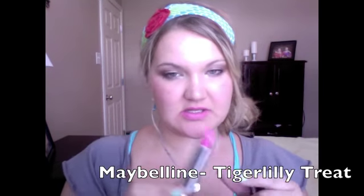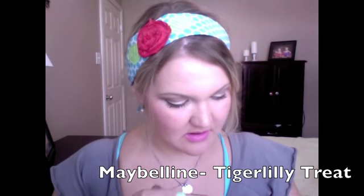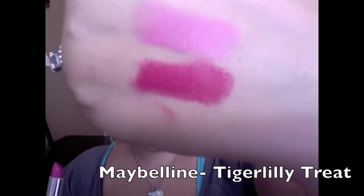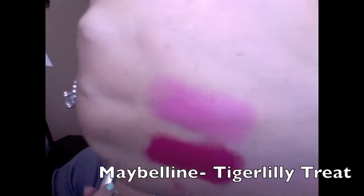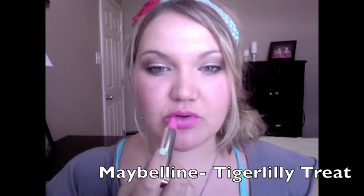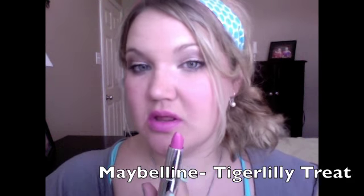Next one is from Maybelline — I don't know if it's limited edition — and it's in Tiger Lily Treat. It's very different from Moxie; Tiger Lily Treat is like a purple-pink with almost a lavender pull to it. I could have put this in my light pinks but I thought it was more of a medium pink. My friend likes to call this one 'Go Bayside' because she thinks when you wear bright lips you're like Bayside High from Saved by the Bell.